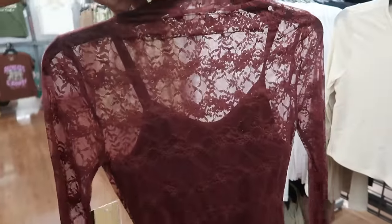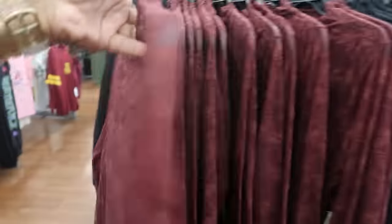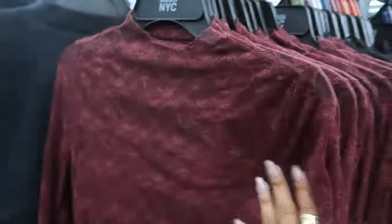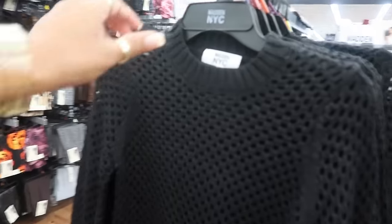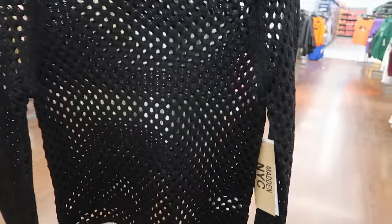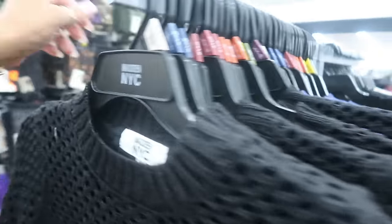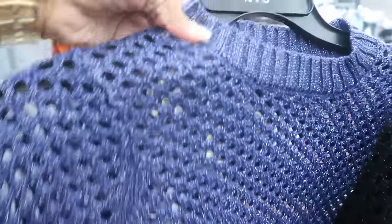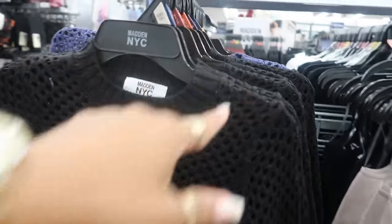Back over here there's this lace bodysuit, Madden NYC, going up to a 2X, at $15. You can get it in that color or black. And this one right here — a little fishnet-style top at $20. It comes in blue and has a sparkle to it, kind of like silver. These are cute — this would look great with some jeans. I see a 2X in the blue and the black.